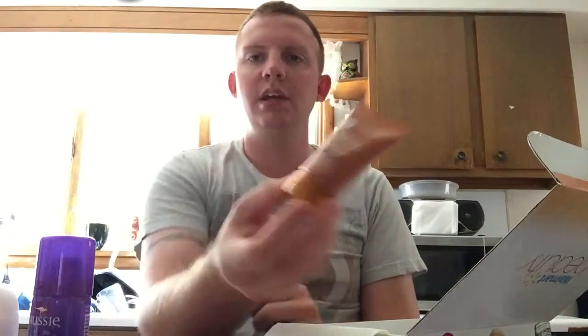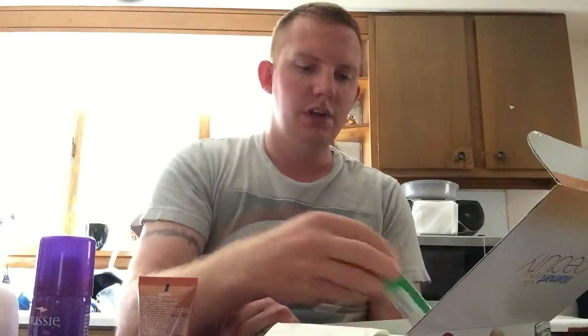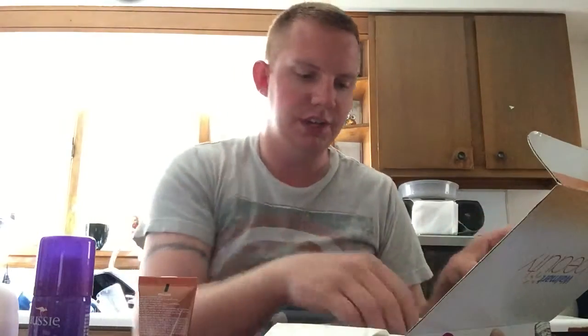Next is a Sublime Bronze Tinted Self-Tanning Lotion by L'Oréal, so you're getting a tanning lotion. There's also an ACT Mouthwash sample — that's pretty cool. This is actually a nice little box.